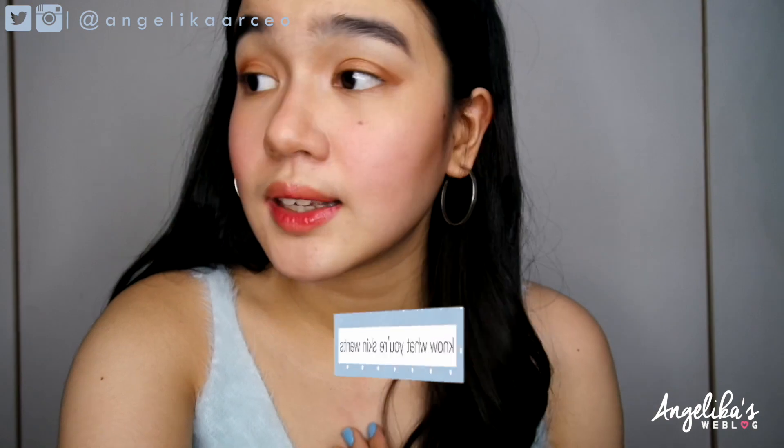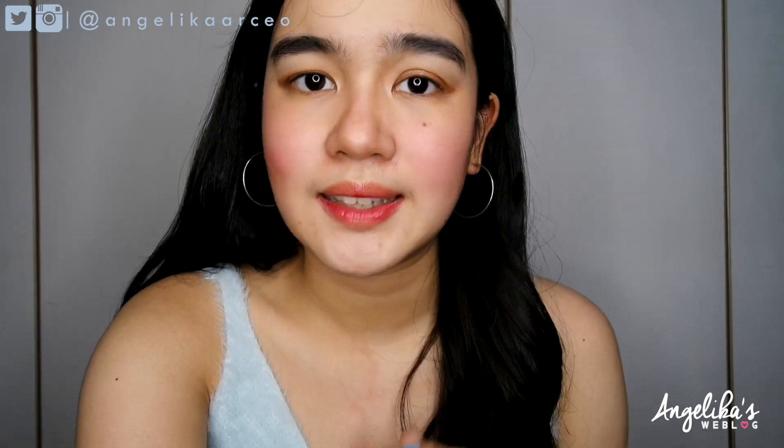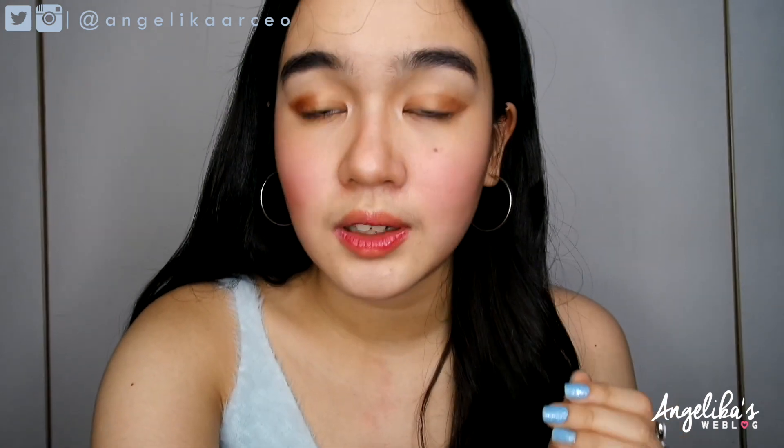Tip number one is that you need to know what your skin wants. I am not the type of girl who would buy immediately whatever I see in the drugstore. In fact, I only have few products that I really use on my skin, because some products might cause you to break out. And we don't want breakouts, right? So before purchasing any kind of product, you really need to know the content of that product.